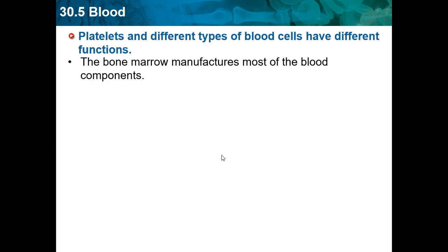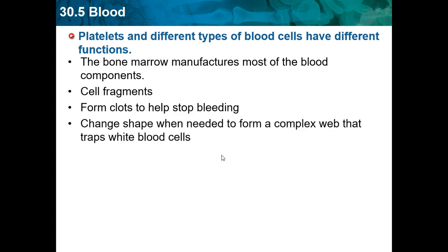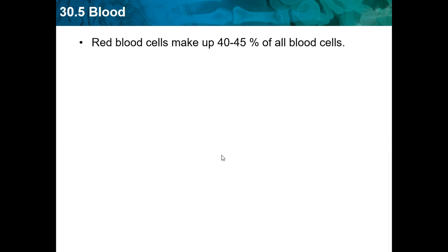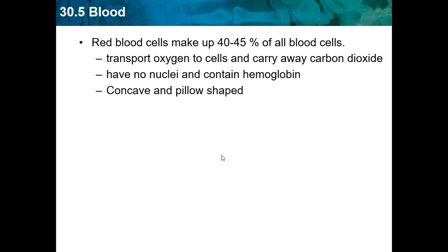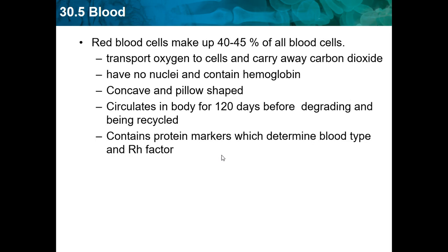Platelets and different types of blood cells have different functions. The bone marrow manufactures most of the blood components — blood cells and cell fragments. Platelets form clots to help stop bleeding. They travel to spots like a cut on your hand and protect it from bleeding more. Platelets change shape when needed to form a complex web that traps cells. Red blood cells make up about 40–45% of all blood cells, transport oxygen to cells, and carry away carbon dioxide. They have no nuclei, contain hemoglobin, are concave and pillow-shaped, and circulate in the body for 120 days before degrading and being recycled. They contain protein markers that determine blood type and RH factors.